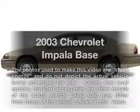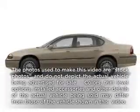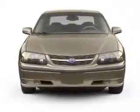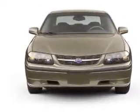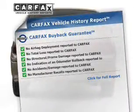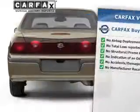Check out this 2003 Chevrolet Impala — everything you need under one roof with this great vehicle. With a reliable six-cylinder engine that responds smoothly to its automatic transmission. Know the history on this ride and greatly reduce your buying risk with the included Carfax Vehicle History Report.